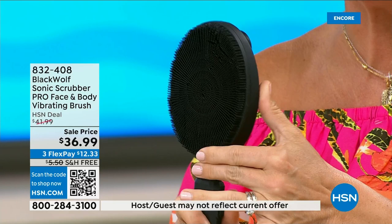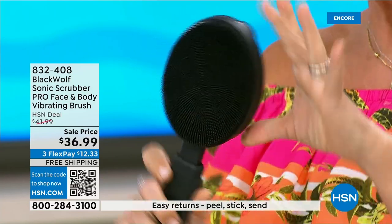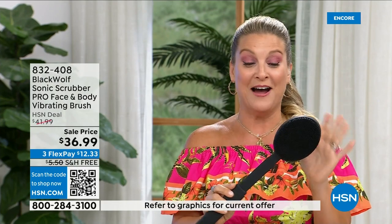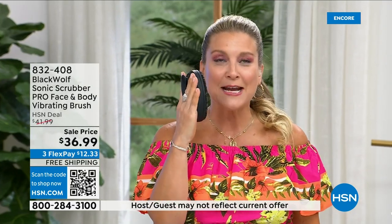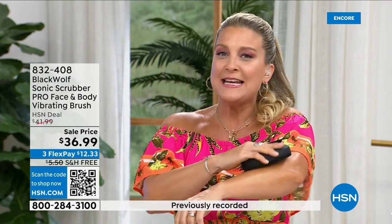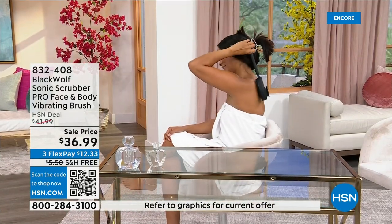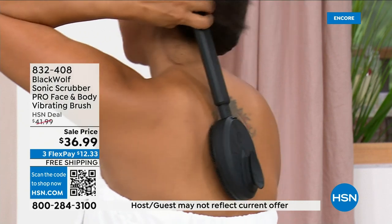Throw out all those loofahs, throw out all those sponges — they're harboring all kinds of bad stuff. With a touch of a button it goes from 12 inches to 17 inches, so you can reach everywhere on your body without bending over. One more button and it becomes a facial sonic massaging, detoxifying, exfoliating scrubber for your face or targeted areas on your body. No batteries needed — completely rechargeable via USB cord, stays charged for three to four hours.